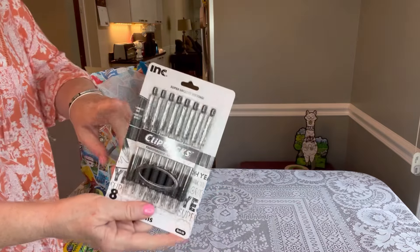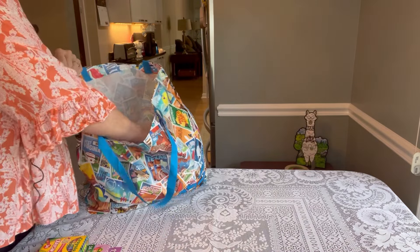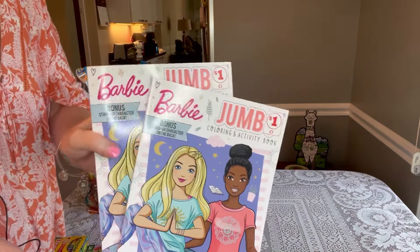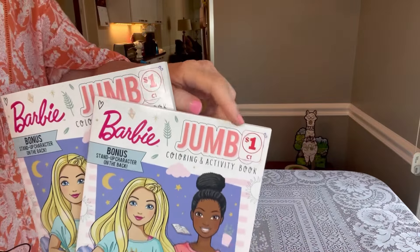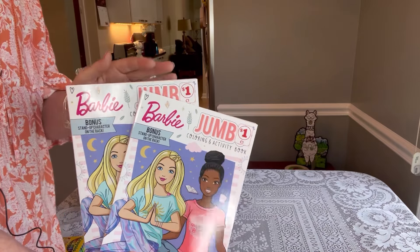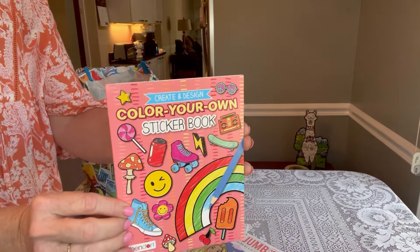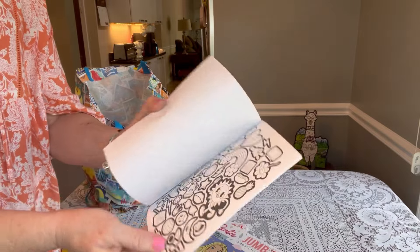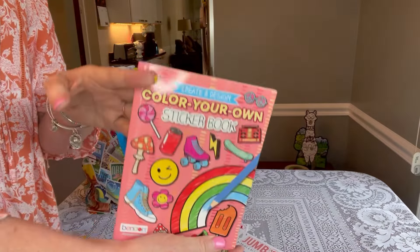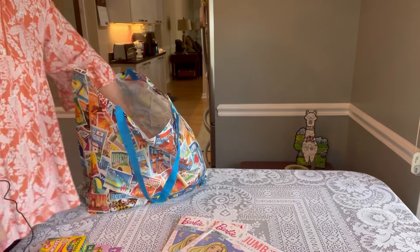I like to include the click pens in toddler boxes because there's no cap to cause a choking hazard. I also found some Barbie coloring books that I haven't seen before — only a dollar. Family Dollar is another good place to check for coloring books. They don't have a huge selection, but they're only a dollar. And I found this cute color-your-own sticker book for a dollar — the child colors in their own stickers, which I thought was unique and pretty cute.